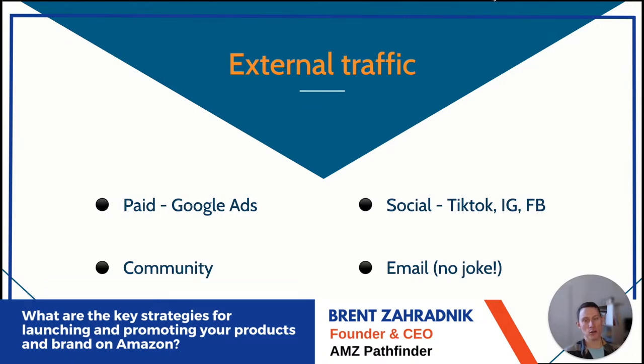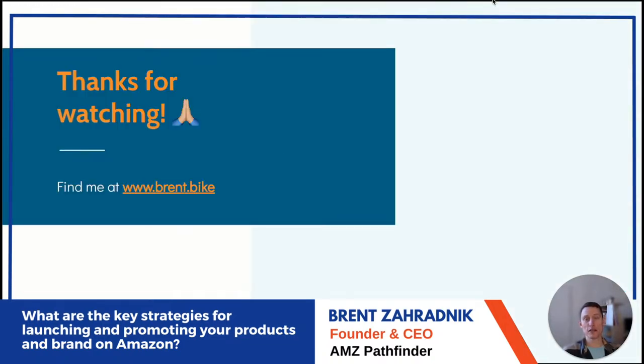For paid external traffic, we use a tool called Amped — it has great attribution and I recommend everyone give it a try. That's our secondary paid channel besides Amazon internal. Thanks for watching — find me at brent.bike which redirects to AMZ Pathfinder. Best of luck with your launches.